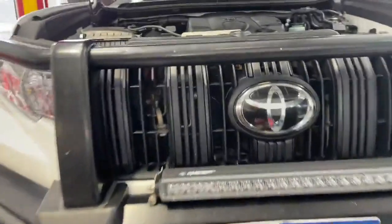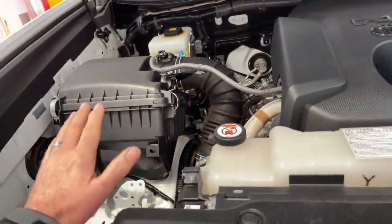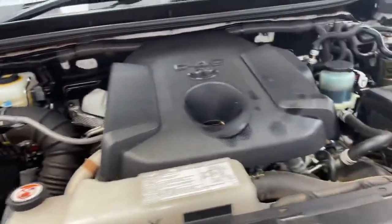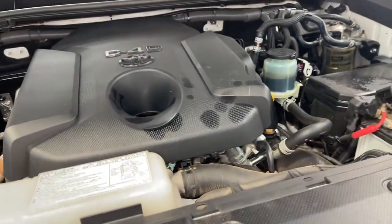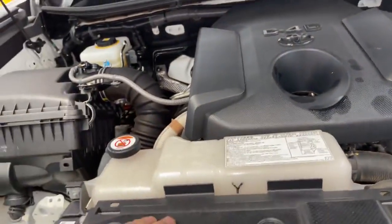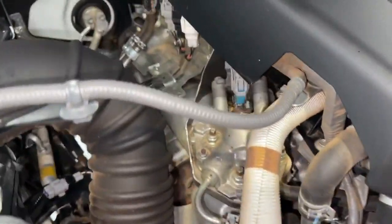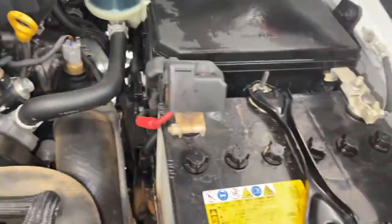Coming into the vehicle engine compartment, we've basically changed all the filters — so air filter, cabin filter, oil filter, and fuel filter. Apart from that, everything else checks out perfect in here. We've topped up all the fluids and there are no visible oil leaks anywhere. Belts are all in fantastic condition as well.